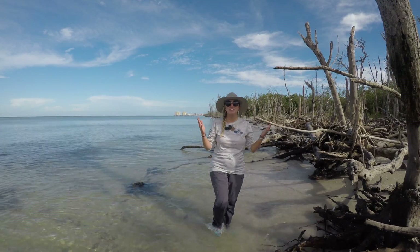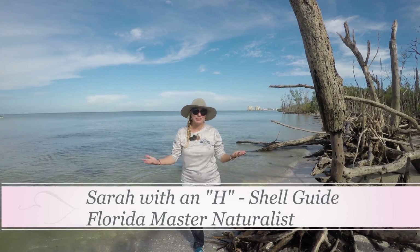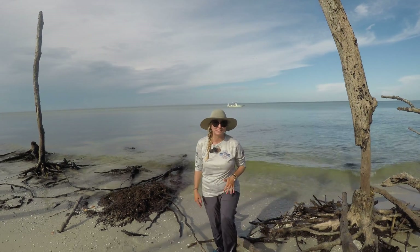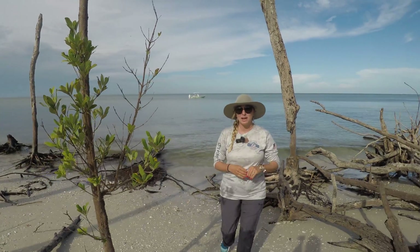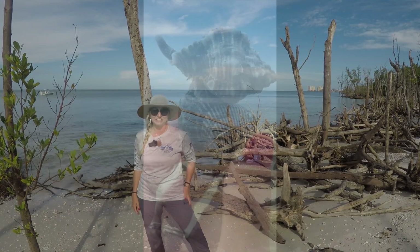Hey everyone, welcome back to another Treasure Seekers virtual adventure episode. I'm your host Sarah with an H, and today we're going to be talking about the murex shells of southwest Florida. I'm really excited to do this episode because they're one of the most beautiful, intricate shells you can find here on our shores. Don't forget to subscribe online and follow us on all our social media platforms to see all of our daily finds. Let's get started.